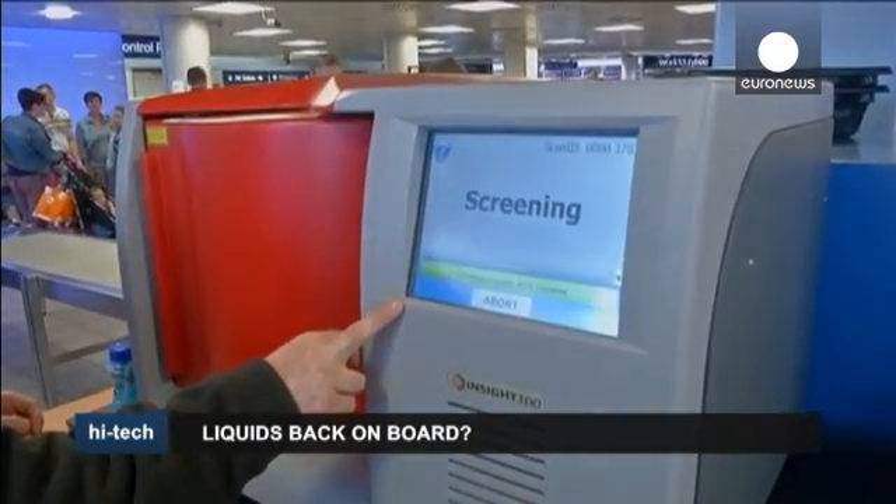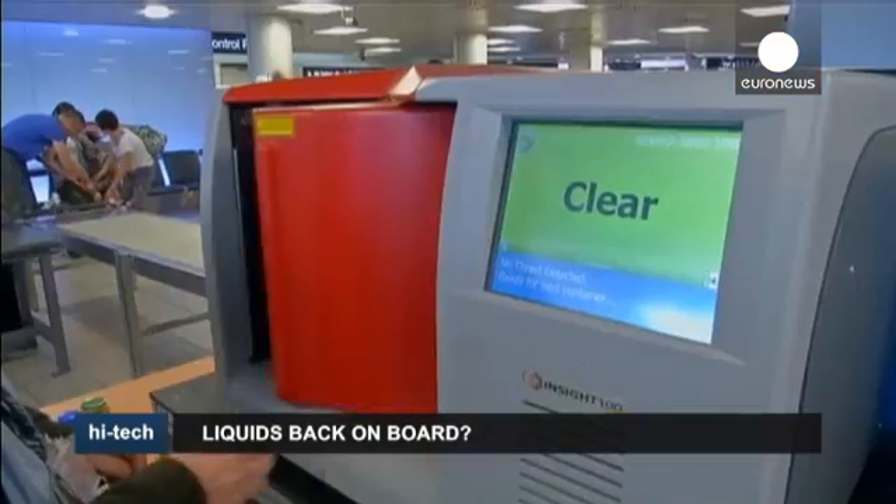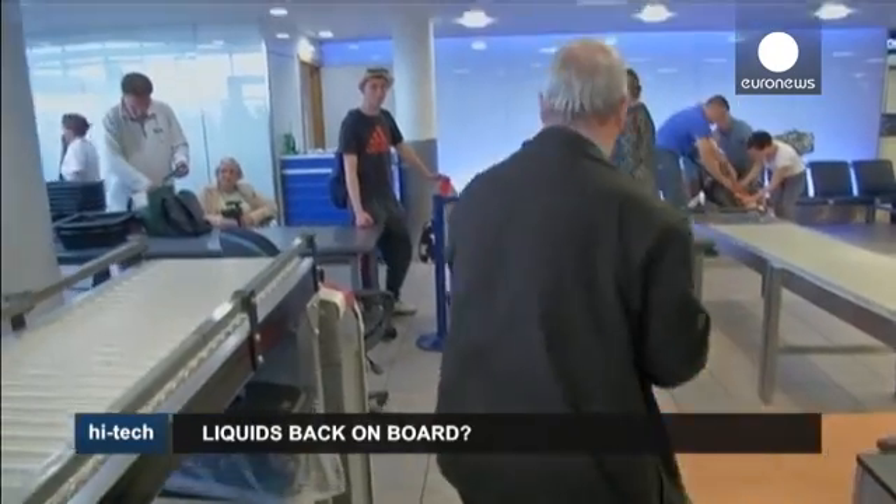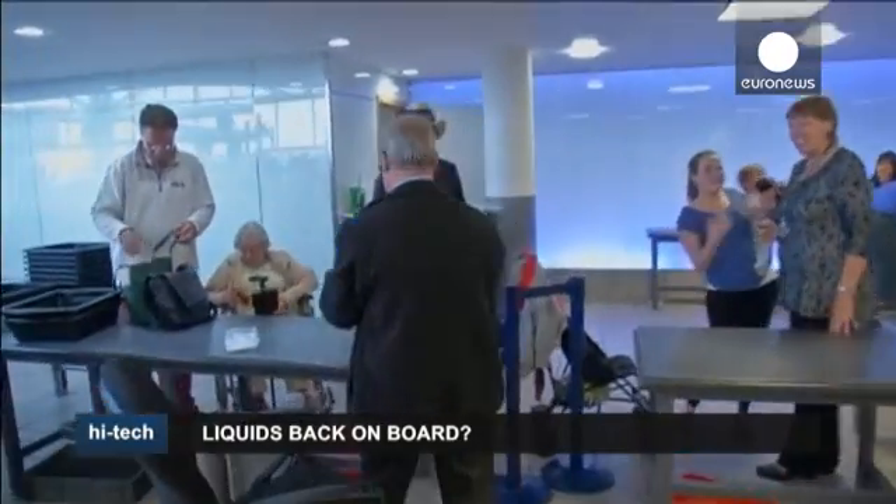Additionally, the scanner's library of liquids that it recognises can be continuously updated to recognise newly identified security threats.